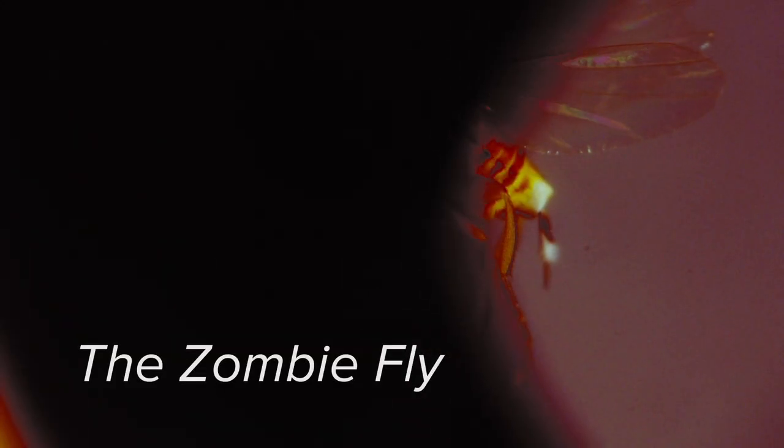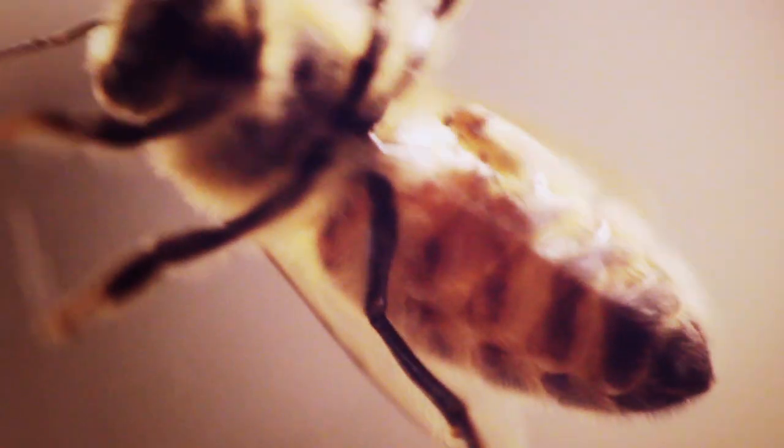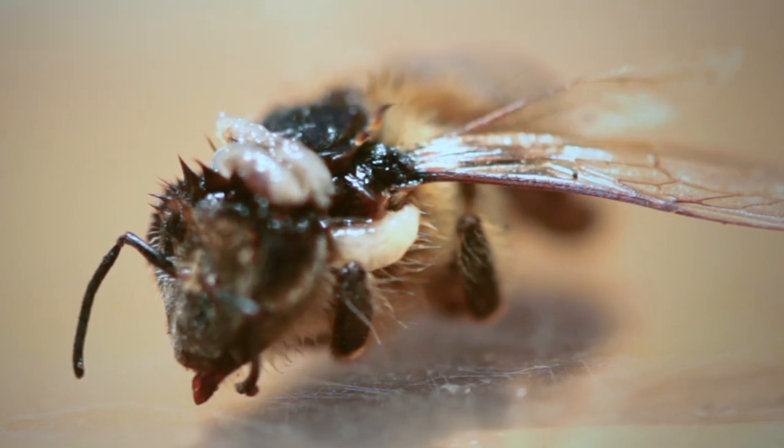The zombie fly is a tiny parasitic fly that lays its eggs inside honeybees. They find a honeybee, latch onto its abdomen, and use a hypodermic needle-like ovipositor to inject the eggs. Multiple eggs are laid, and once they hatch the larvae start eating the insides of the bee. About seven days after this happens, the maggots emerge out between the head and the thorax — in the neck region — they just pop out.